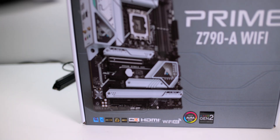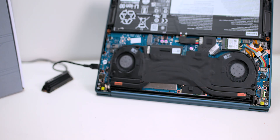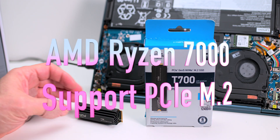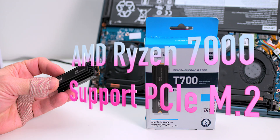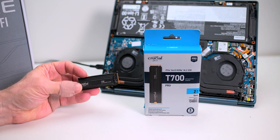I got two motherboards sent to me recently — Z790s, the latest chipset from Intel. But if you want Gen 5 speeds you're going to have to get the higher-end motherboards, and you're probably going to have to wait for the next generation of laptops before we get Gen 5 M.2 SSDs.